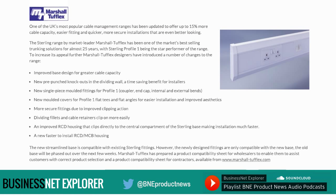One of the UK's most popular cable management ranges has been updated to offer up to 15% more cable capacity, easier fitting and quicker, more secure installations that are even better looking. The Stirling range by market leader Marshall Tufflex has been one of the market's best-selling trunking solutions for almost 25 years, with Stirling Profile 1 being the star performer of the range.